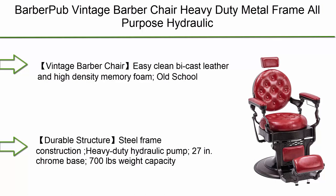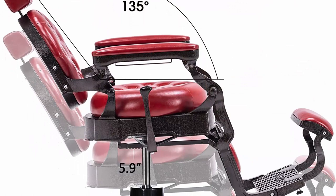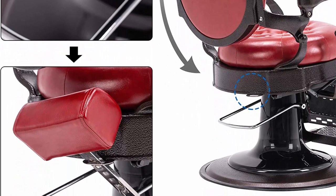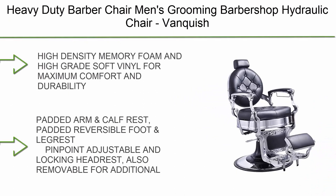Top 2: Barber Pub Vintage Barber Chair — heavy-duty metal frame, all-purpose hydraulic recline salon beauty spa equipment, 2947 red vintage style. Easy to clean with cast leather and high-density memory foam, old-school durable steel frame construction, heavy-duty hydraulic pump, 27-inch chrome base, 700 lbs weight capacity, 360-degree swivel with locking mechanism, 135-degree reclining with gas piston lock and release mechanism.